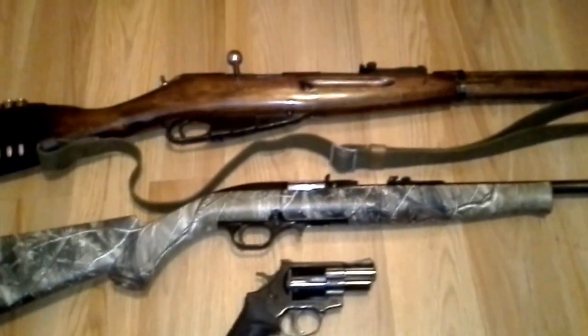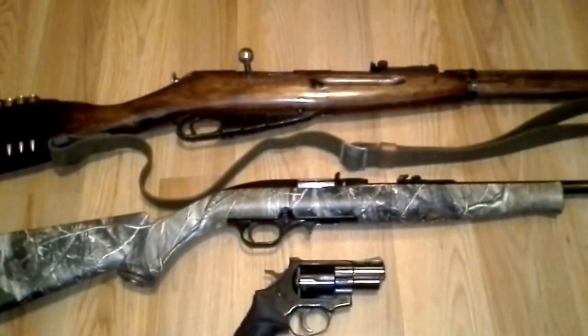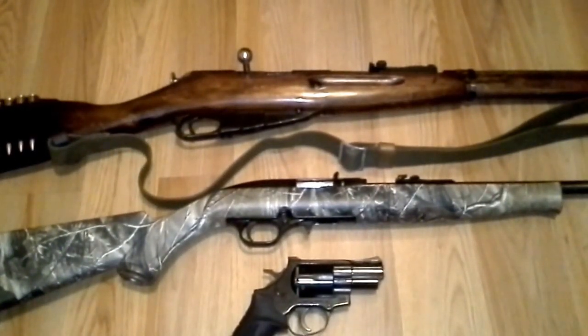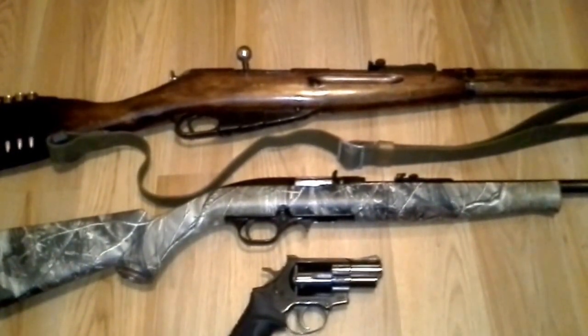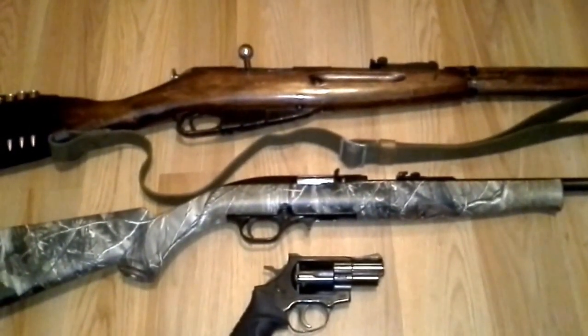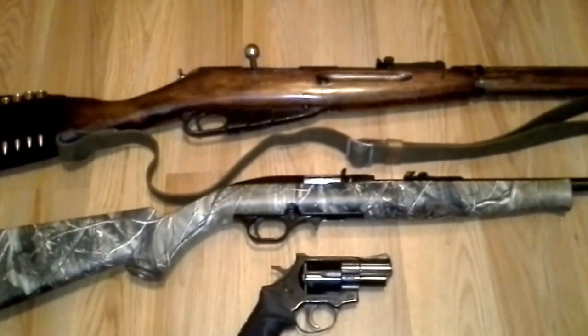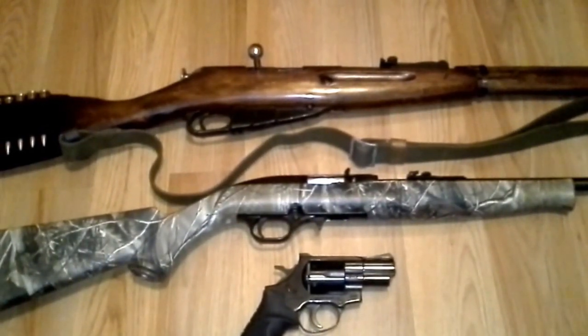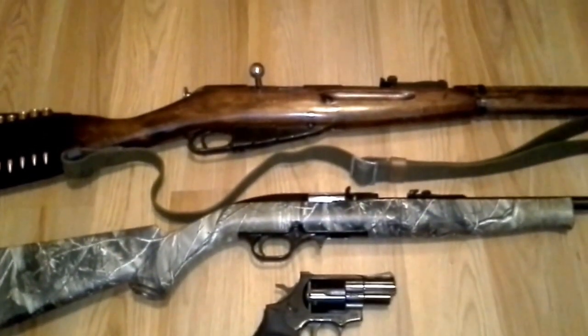You've got the Mosin Nagant — it's a great rifle. These military surplus rifles are awesome. You can get them for around $150 to $200. I know the prices are going up, but the going price around here is around $130 to $150. I paid $115 for this.